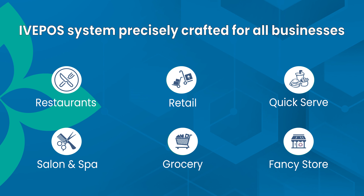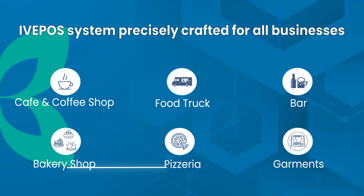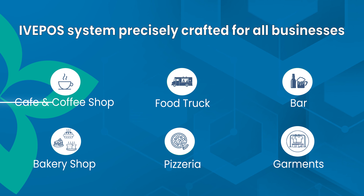Restaurants, retail, quick serve, salon and spa, grocery, fancy store, cafe and coffee shop, food truck, bar, bakery shop, pizzeria, garments.